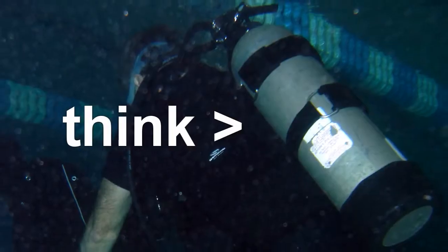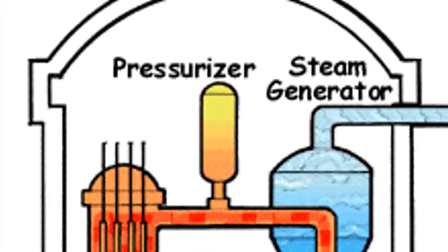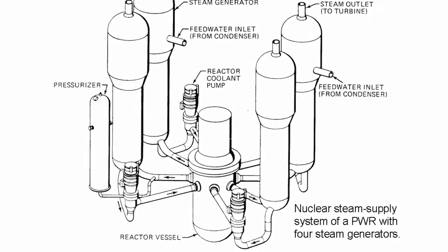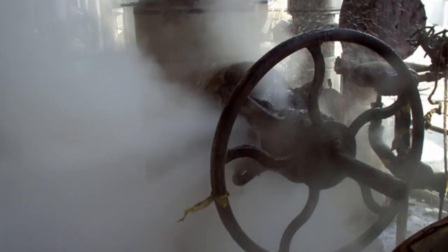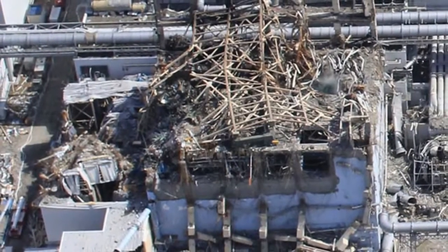So water-cooled reactors have to run at over 70 atmospheres of pressure. You have to build a water-cooled reactor as a pressure vessel. The number one accident people worry about is when pressure is lost — water being held at 300 degrees Celsius flashes to steam, and its volume increases roughly by a factor of a thousand. If you don't get emergency coolant to the fuel in the reactor, it can overheat and melt.